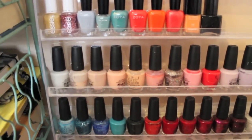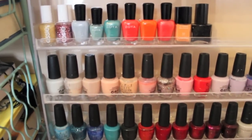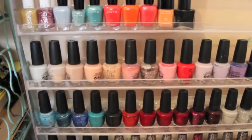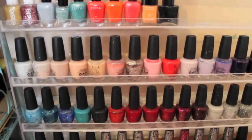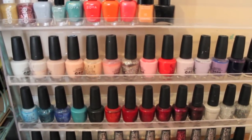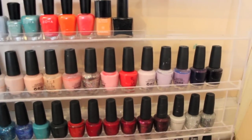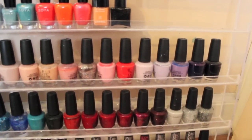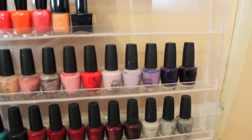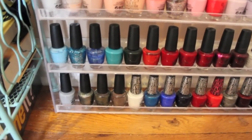For my first OPI row I have Don't Touch My Tutu, Sweetheart, Bear My Soul, You Calling Me A Liar, Coney Island Cotton Candy, Rosy Future, Teenage Dream, Pink Friday, Cajun Shrimp, Care to Dance, Rumpel's Reagan, Do You Lilac It, Sapphire in the Snow, and Lincoln Park After Dark.